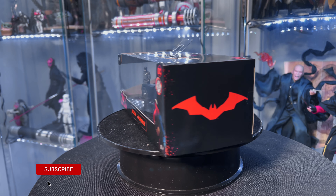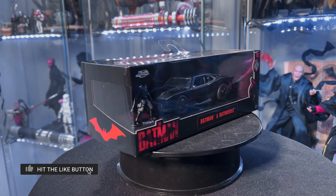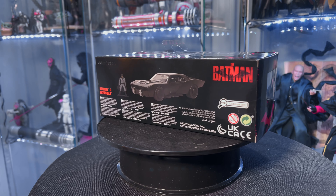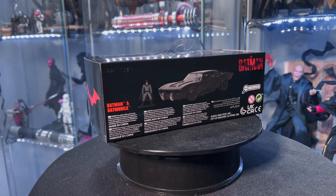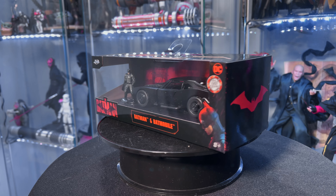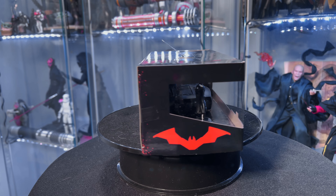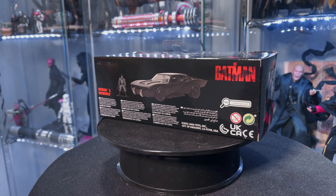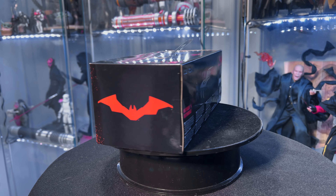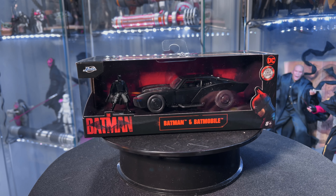Hello everyone and welcome back to the Collector's Outpost. I'm John and we're going to talk about the Batmobile. The Batman movie has been out for a few days — I went to see it the day after it opened. We're not going to talk about spoilers, but after the movie I had to run out to Target and Walmart to see if I could find the car, because the car was pretty awesome. There's a scene where you first see it and it just comes to life and lights up — it truly was its own character in the film.